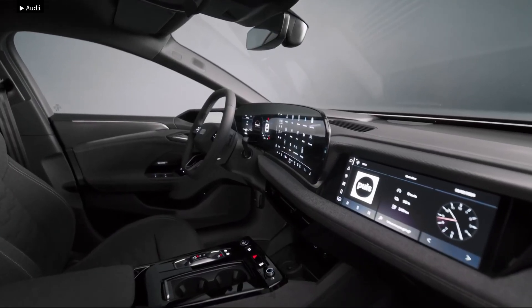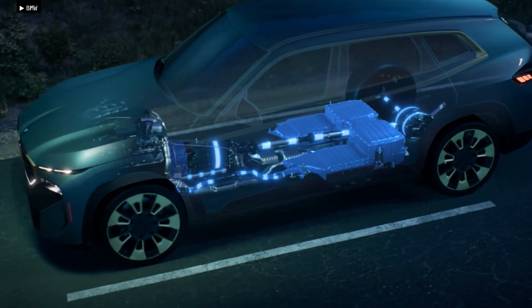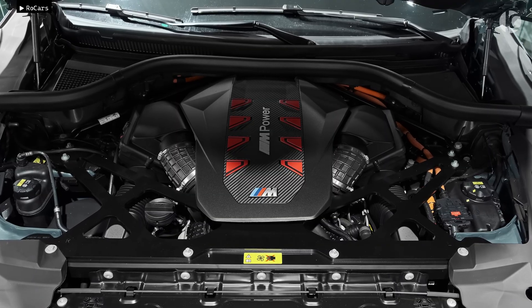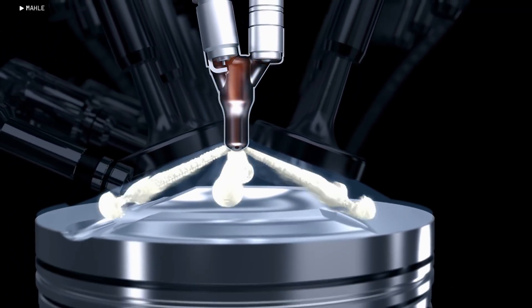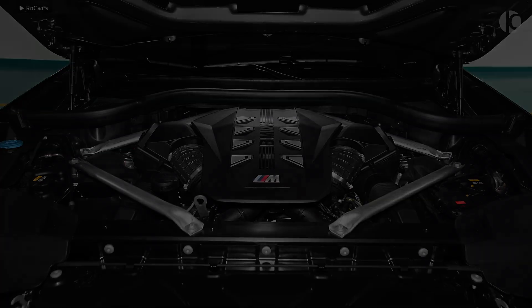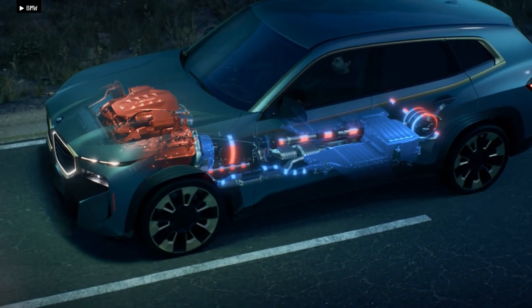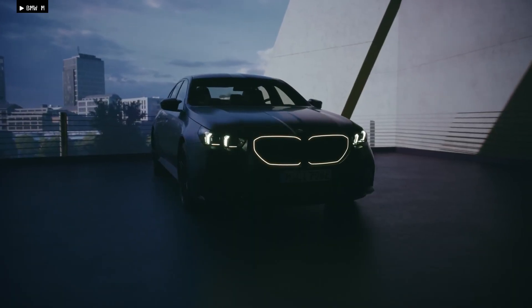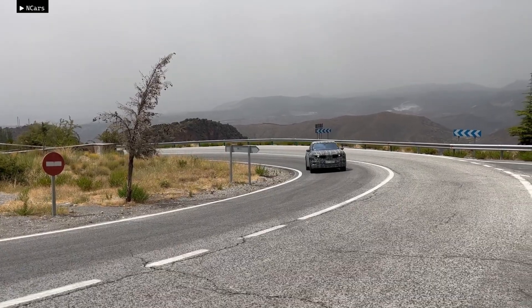There are also rumors of an optional screen for the front passenger. As for the powertrain, it's confirmed that BMW will use the S68 V8 engine, although it's unclear if the new pre-chamber ignition technology will be included. The S68 engine has been used both as a standalone power unit and in combination with an electric motor, as seen in the XM and new M5. It remains to be seen which configuration BMW will choose for the G95 X5M.